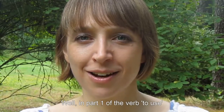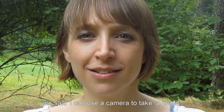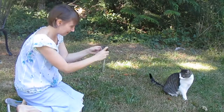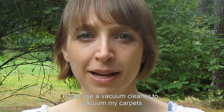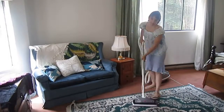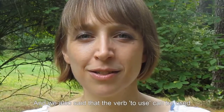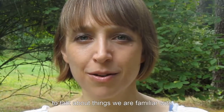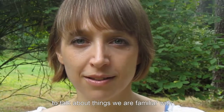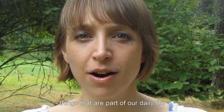In Part 1 of the verb 'to use,' we said: I can use a camera to take a photo. I can use a vacuum cleaner to vacuum my carpets. And I can use a pen or a pencil to write. We also said that the verb 'to use' can be used to talk about things we are familiar with, things that are a habit for us, things that are part of our daily life.